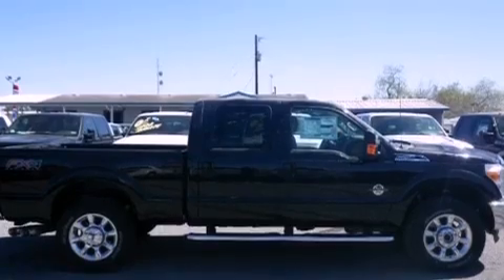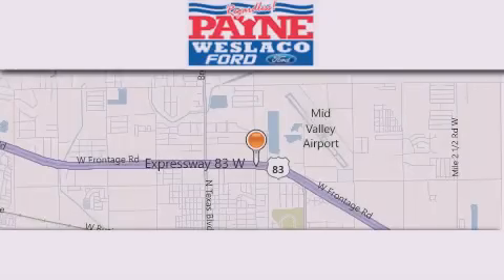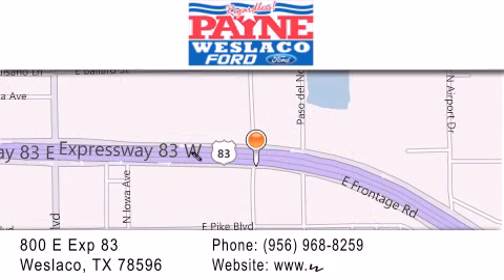Contact us today and schedule your opportunity to see this vehicle in person. Thank you for considering Payne Westlaco Ford for your next luxury vehicle. If you have any questions, please visit our website, give us a call, or stop by our dealership at 800 East Expressway 83 in Weslaco.